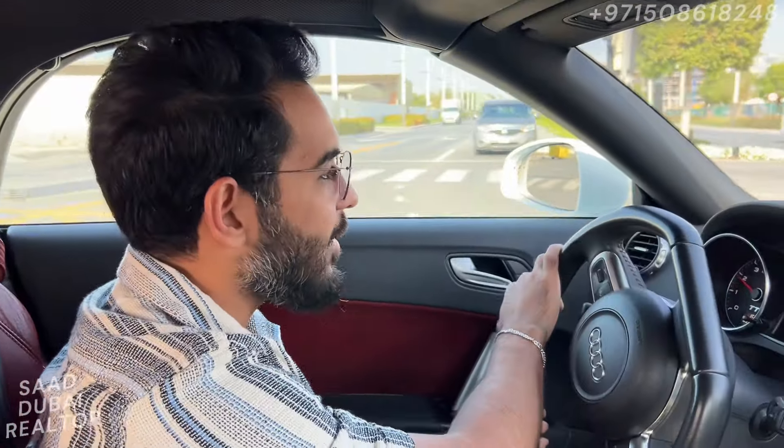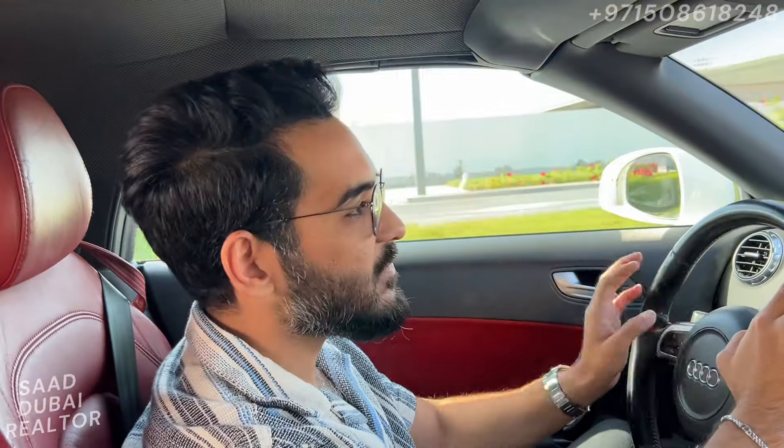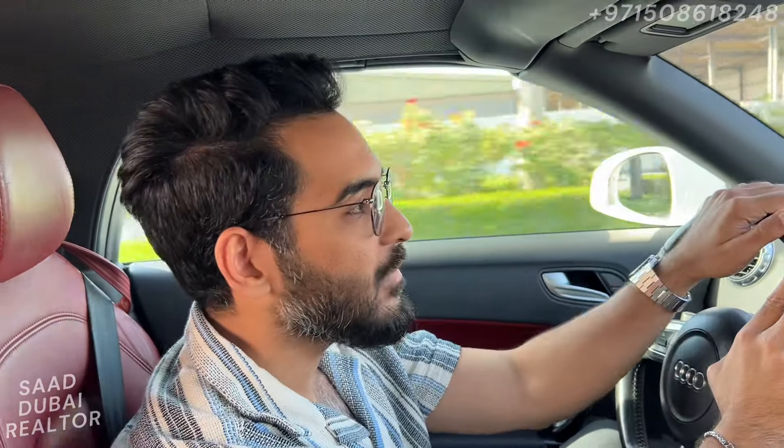Hello everybody, this is Saad with you again, your favorite realtor. Today I'm heading out to the Miras office — I have an interesting day. I have a meeting in about 15 minutes from now with a client from Africa.